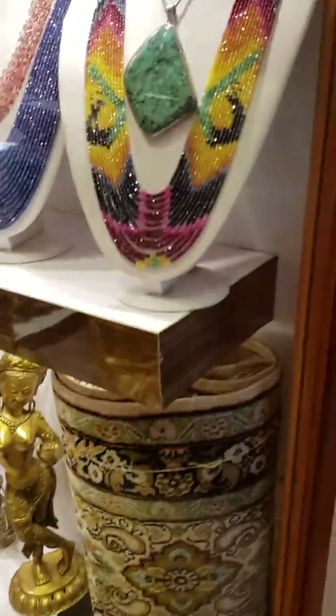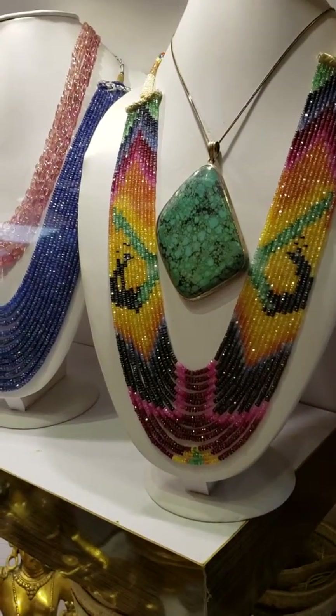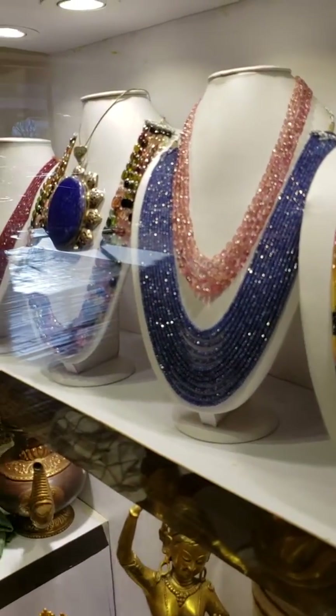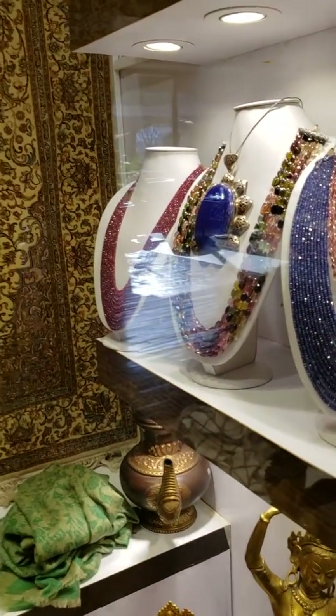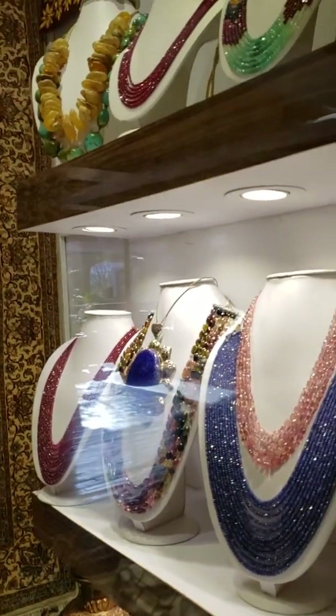These necklaces are all gemstones — different colors, different sizes, made into patterns, which is awesome looking. That's a big piece of lapis lazuli. I've never seen one that big. That's ridiculously large.